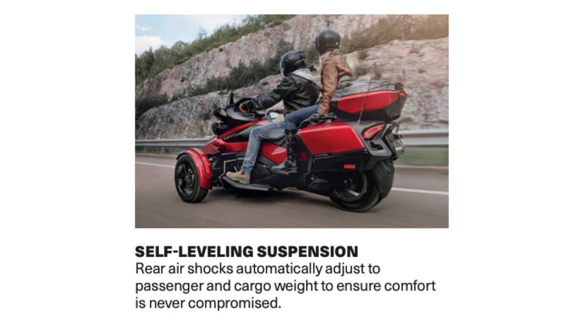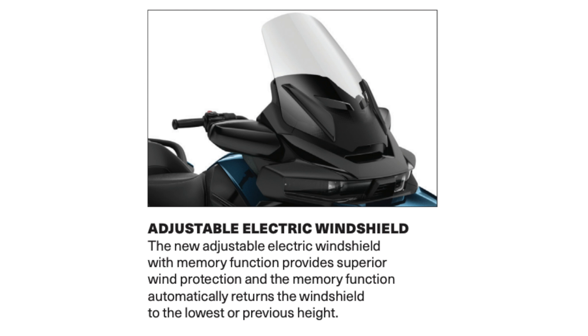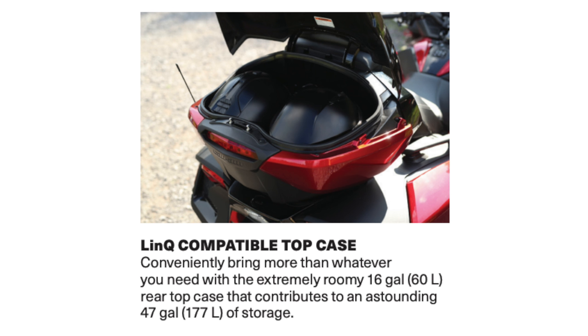The self-leveling suspension is a great feature — the rear air shock automatically adjusts to passenger and cargo weight to ensure comfort is never compromised. On the Can-Am Spyder RT Limited you have heated passenger and driver seats so riders and passengers stay warm. The new adjustable electric windshield with memory function provides superior wind protection and automatically returns the windshield to the lowest or previous height. The link-compatible top case is extremely roomy at 60 liters, contributing to a total of 47 gallons or 177 liters of storage.